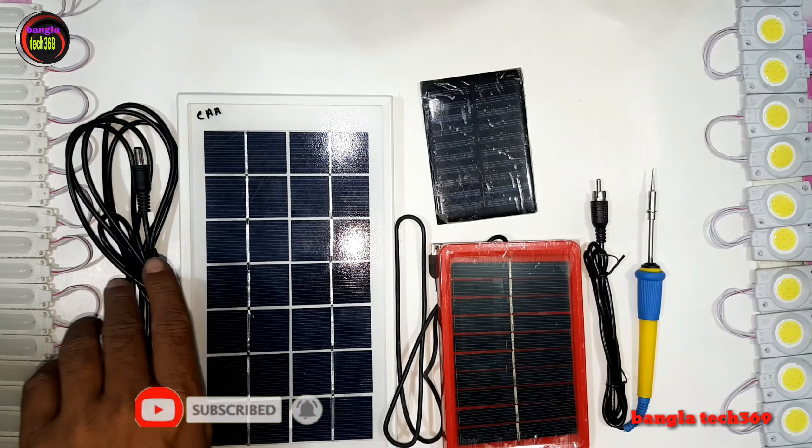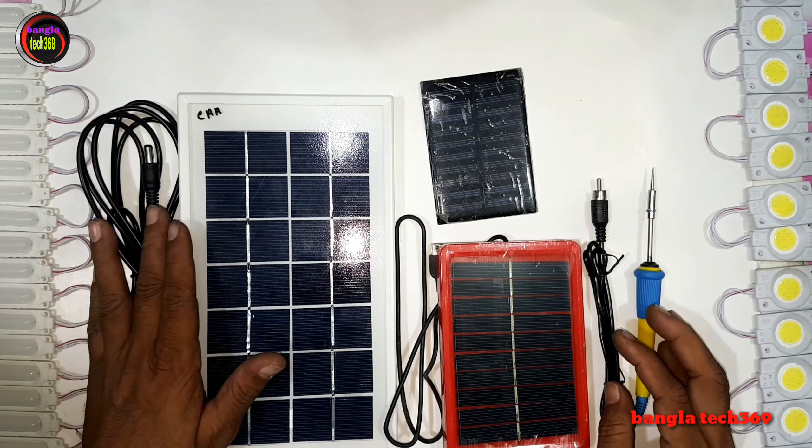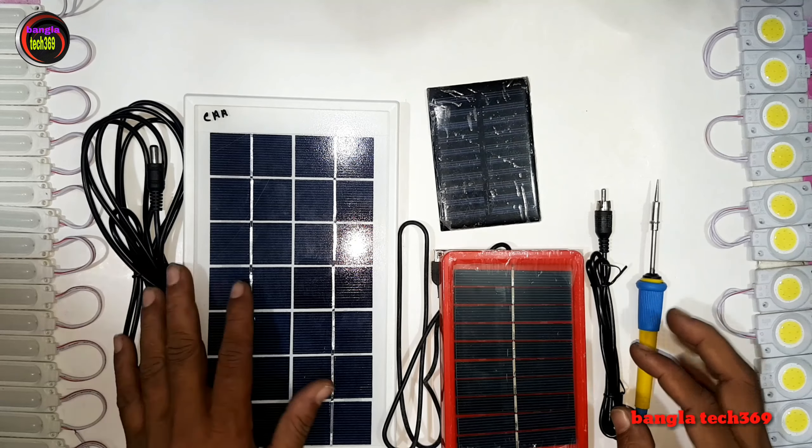Assalamualaikum warahmatullah. Welcome to Mangal Tech 360. My name is Abdus Salam. Today I will show you some important gadgets and solar panels for your consideration.